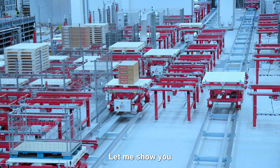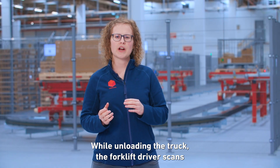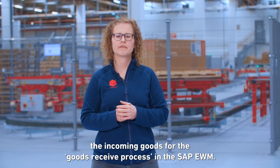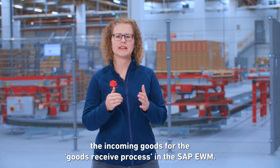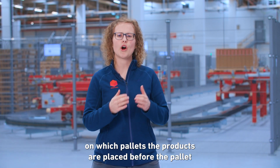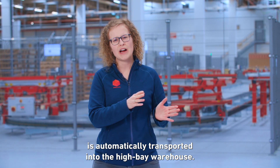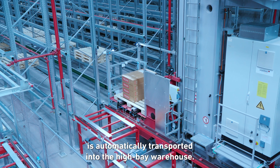Let me show you how straightforward the warehouse works. While unloading the truck, the forklift driver scans the incoming goods for the goods received process in SAP EWM. In the next step, the load carrier is scanned to tell SAP on which pallet the products are placed, before the pallet is automatically transported into the high bay warehouse.